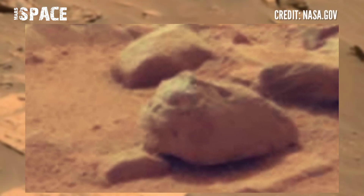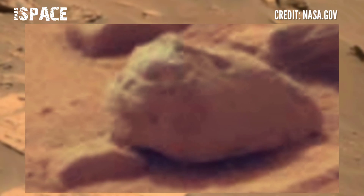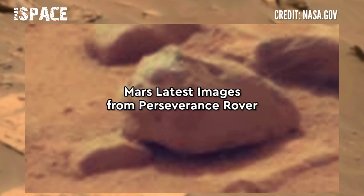According to me, it's clear — it's not rock. It could be a shocking skull of a Martian creature. But I want your thoughts — what do you think about this structure? Let me know in the comments below.